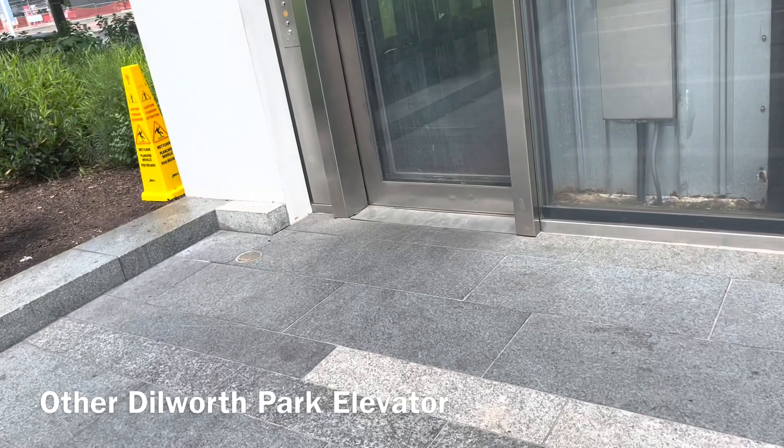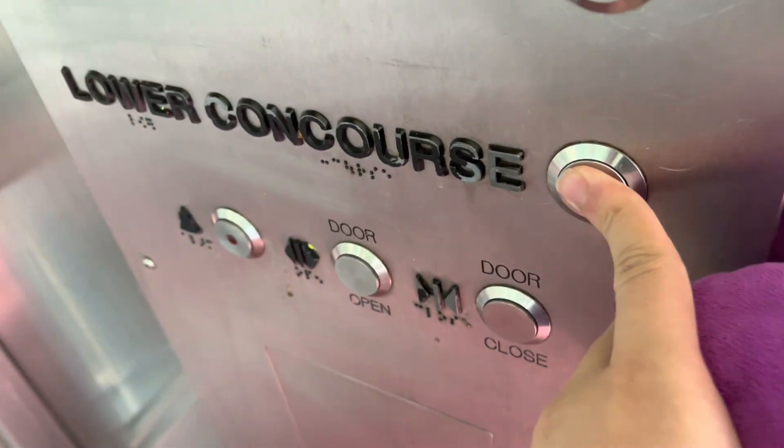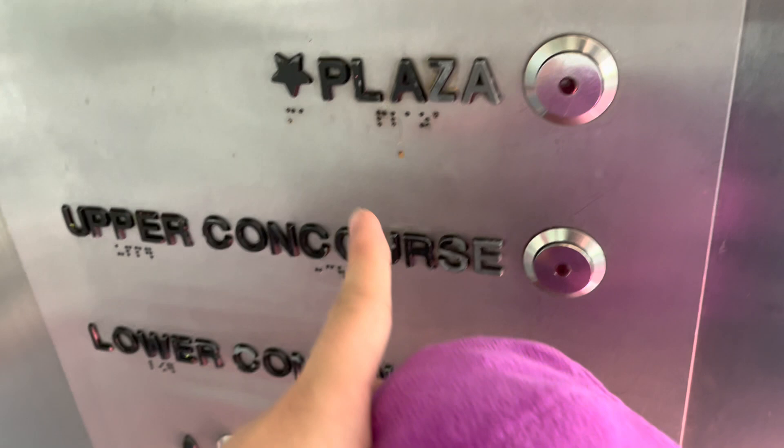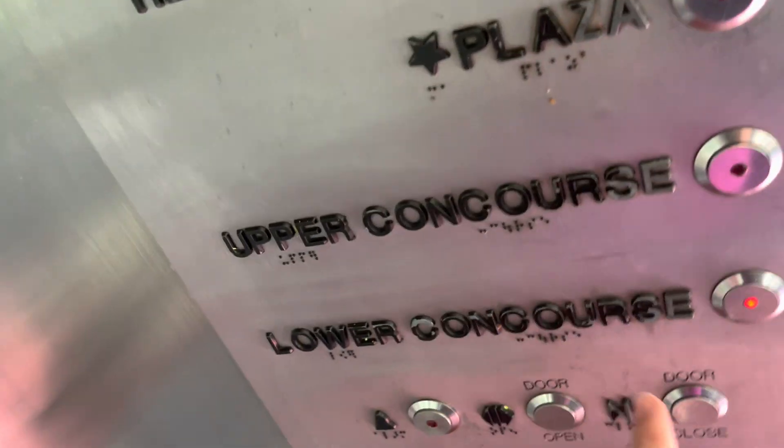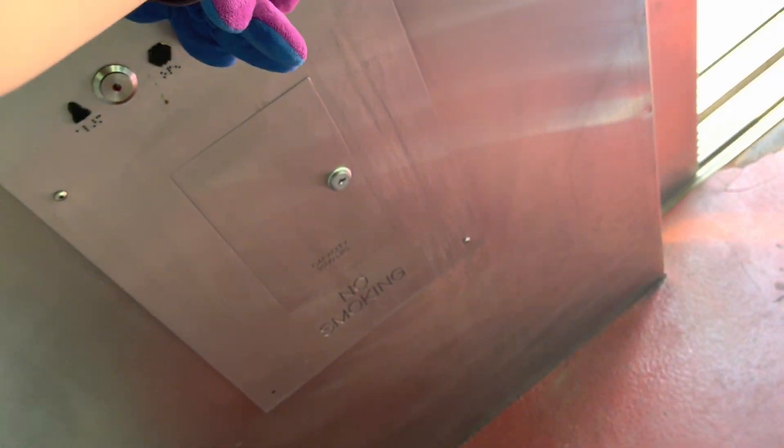Here's the elevator on the other end of Dilworth Park. It's going to lower concourse. Going to upper concourse? I'm going to upper. Here we are at LC — lower concourse. Let's go back up to the plaza. Let's listen to this motor.